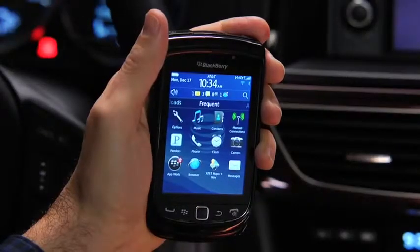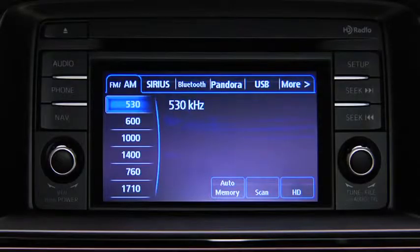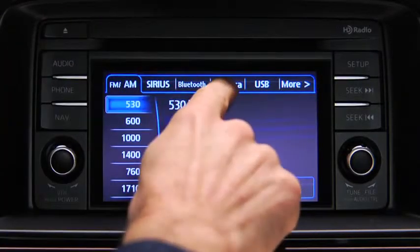With a Pandora Internet radio account and the Pandora app installed on your Bluetooth phone, you can play and operate Pandora using the vehicle audio system controls. To listen to Pandora, touch the Pandora on-screen tab.